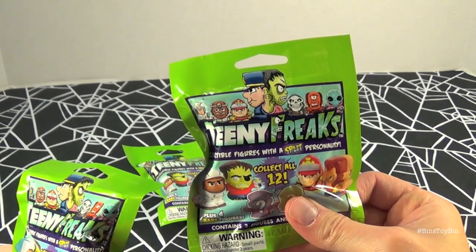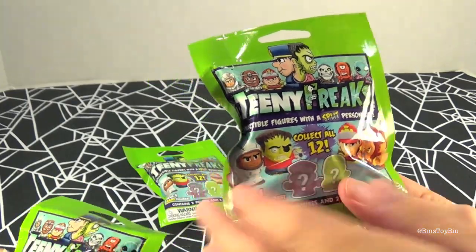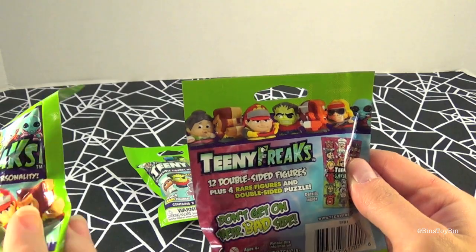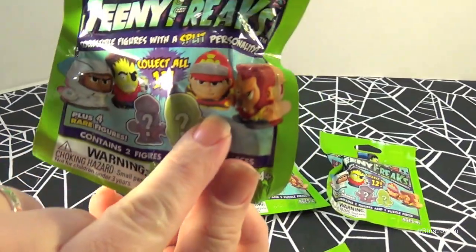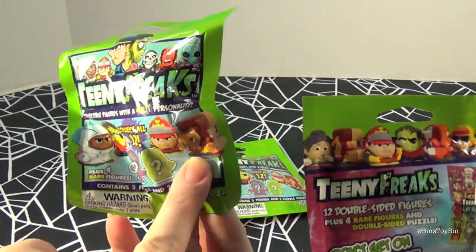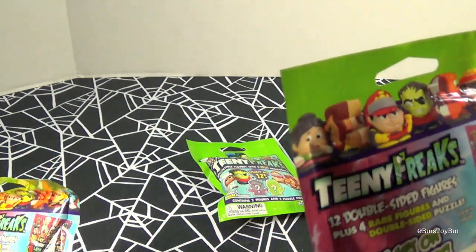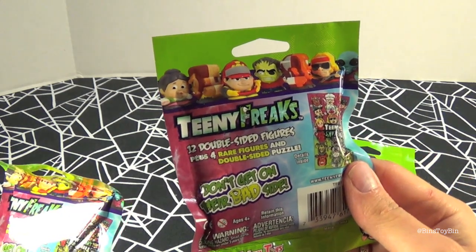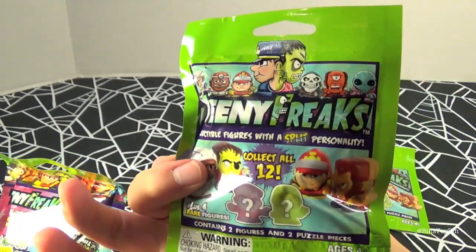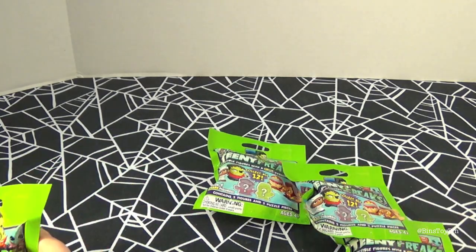At Target, these are Teeny Freaks collectible figures with a split personality. They have one character on one side and then a crazy character on the other, like a fireman and a werewolf. It says 'don't get on their bad side.' There are 12 double-sided figures in all, also four rare figures and a double-sided puzzle. Each one of these bags contains two figures and two puzzle pieces. We have four bags, so let's go ahead and open these and see what creepy characters we get.